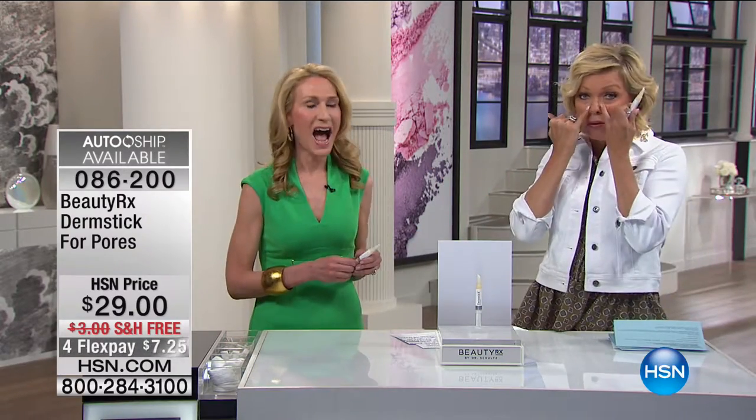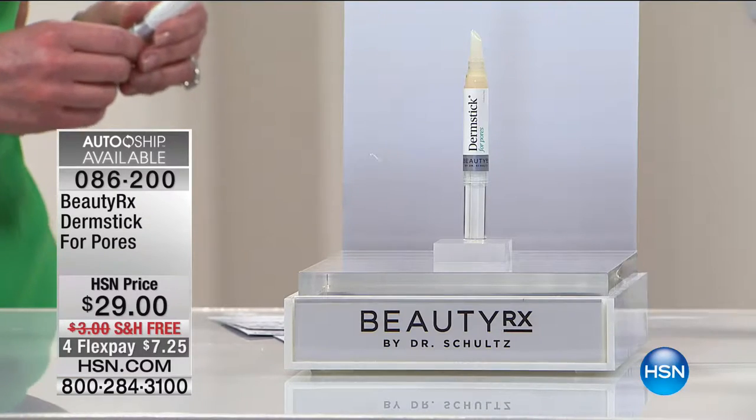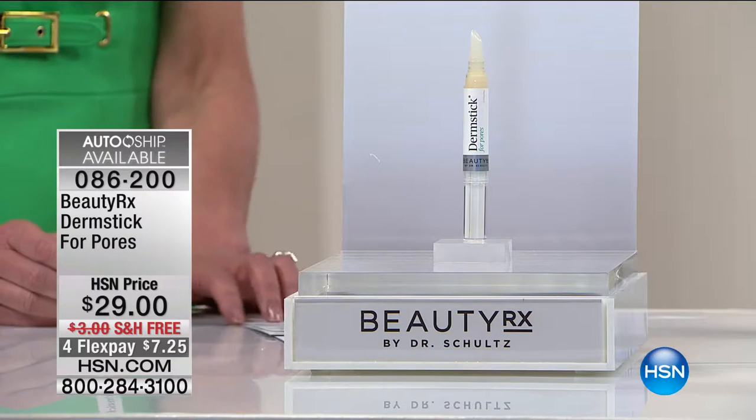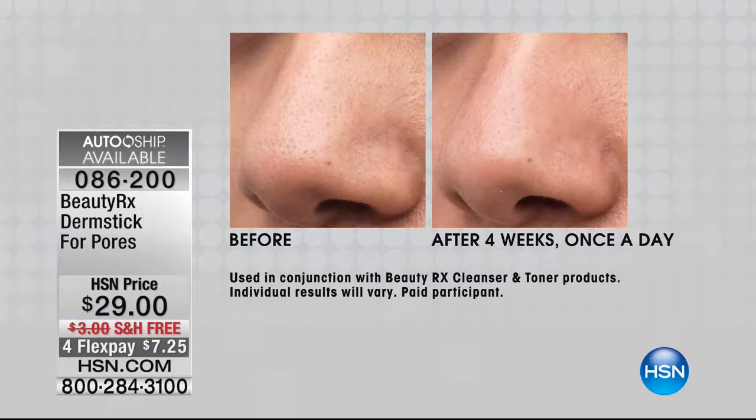Men and women — it happens on the nose, cheeks, chin, forehead. It's a proprietary formula of pumpkin seed extract, glycolic acid, and tea tree oil — fragrance and paraben-free, and dermatologist tested. 100% of participants in a clinical study saw a decrease in the size of their pores, which is really incredible.